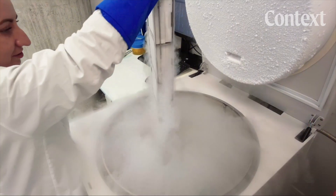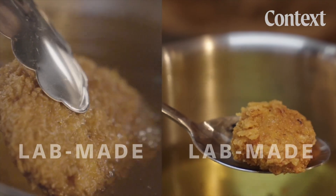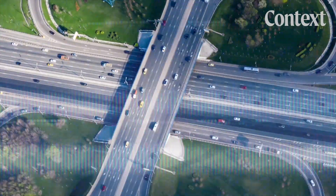So, how exactly is lab-grown chocolate made? And can we really have ethical chocolate and eat it too? This is Lab Made, a series about an industry challenging the way we think about food, and whether it can live up to its promise of changing the world.